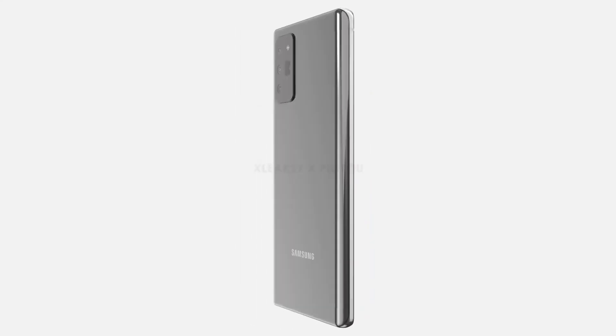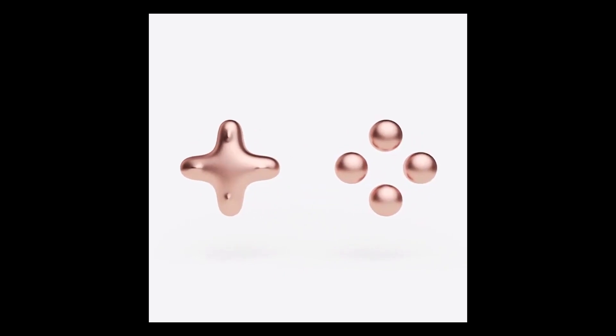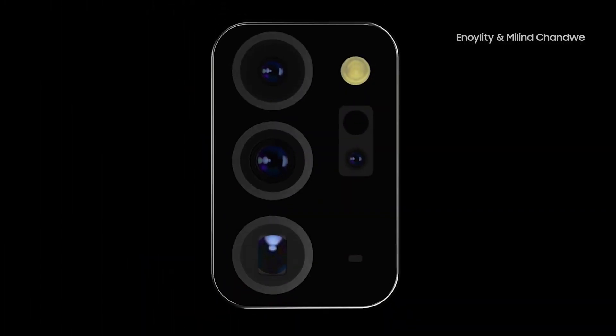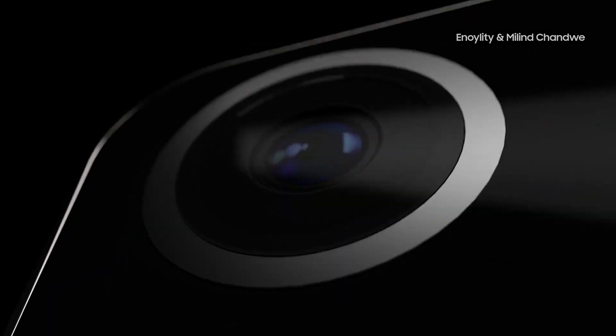It looks like the Galaxy Note 20 will bring some interesting camera features. Samsung fans are counting down to August 5th, when the company will finally unveil the Galaxy Note 20 and Note 20 Ultra. While Samsung hasn't revealed anything officially, there has been a steady stream of leaks over the past few weeks with more information surfacing online, particularly about the Note 20's camera features.